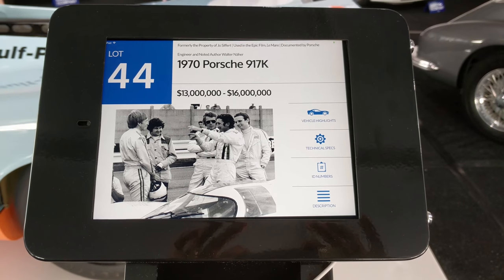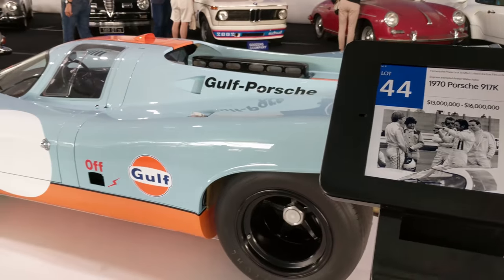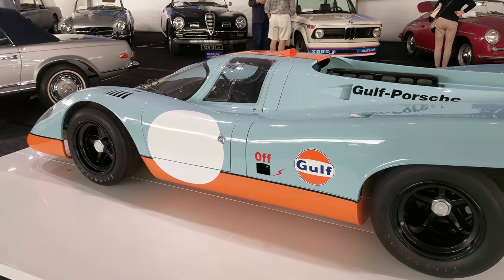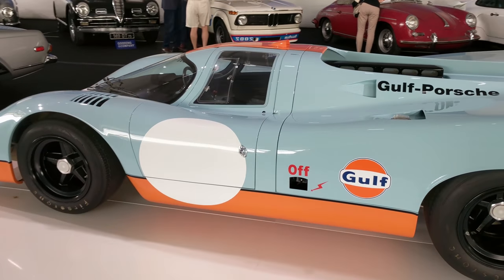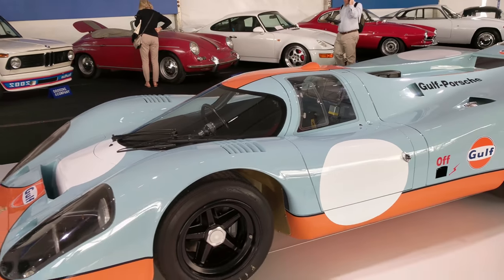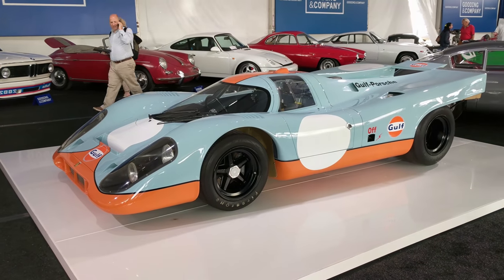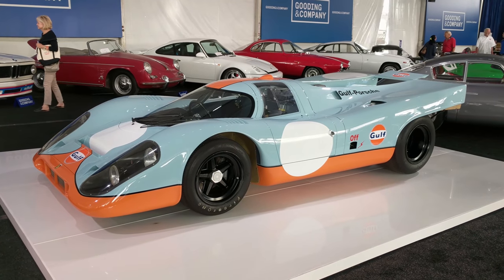Okay, here we are — Lot 44 at the Gooding auction. It's a Porsche 917K. This is quite a unique thing because this is the first time a 917 has really been offered at public auction. I don't think this one has a great race history — it was more used as a test car by Porsche. But man, look at that. Pretty much the ultimate sports racer. Highly dangerous. I'd love to take that down the Pacific Coast.